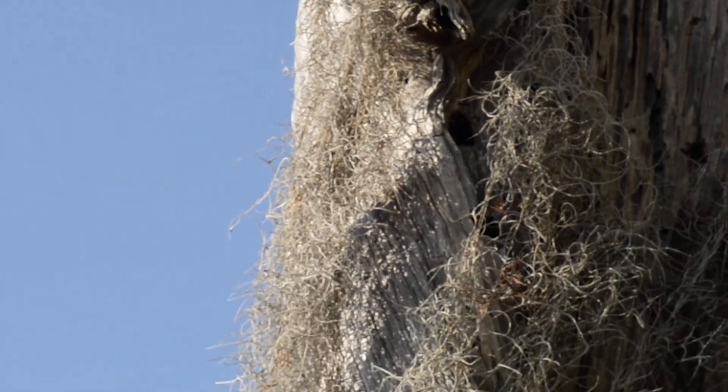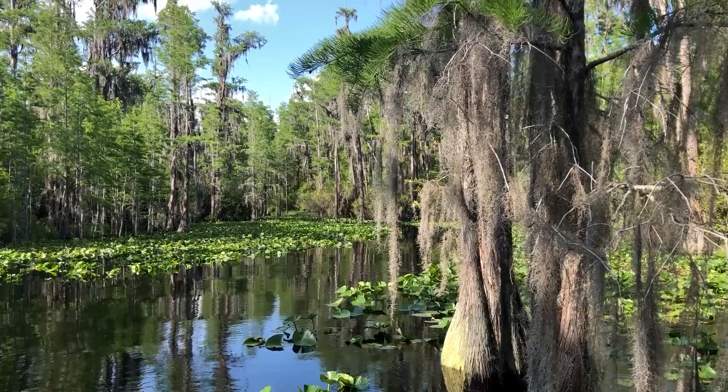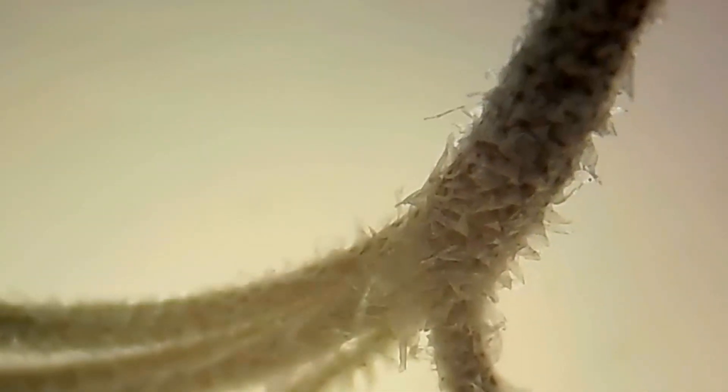Spanish moss has a killer reputation. While it does grow in trees, it does not harm them. Spanish moss is an epiphyte, or an air plant. It does not have any roots that burrow into the tree. They use scales on the leaves called trichomes to catch water and nutrients from the air.